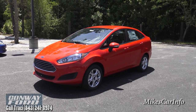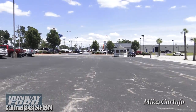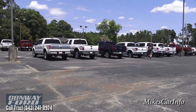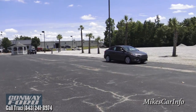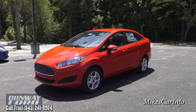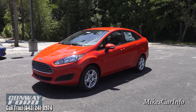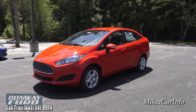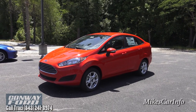Hey, this is Mike. I'm here at Conway Ford in Conway, South Carolina, and I just want to show you what the lot looks like. It is a large lot and they have a good selection. I know what you're looking for — you're looking for a vehicle that you don't have to spend an arm and a leg on,